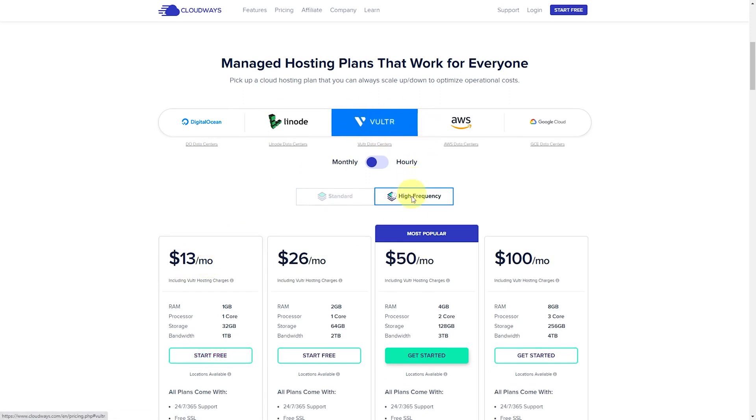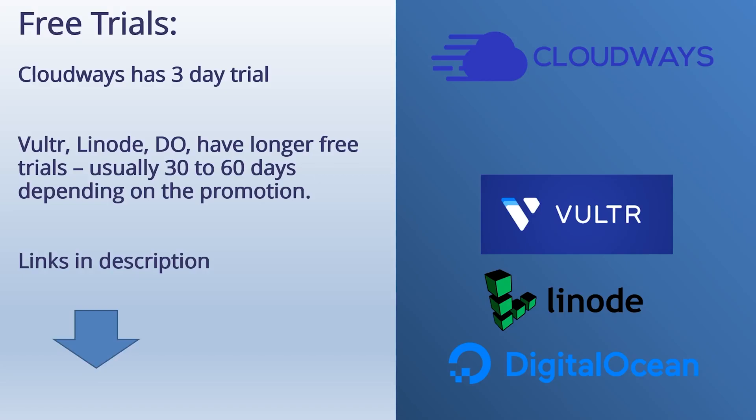The high-frequency server from Vulture is my personal favorite — $13 on Cloudways, just $6 through Vulture directly. I've done a tutorial on that before; that one's in the description if you want to check it out. All of these have free trials: Cloudways has a three-day free trial, and the unmanaged services have much longer free trials, usually 30 to 60 days depending on the promotion. I'll keep those discount links in the description down below, so check those out if you want to try any of these.